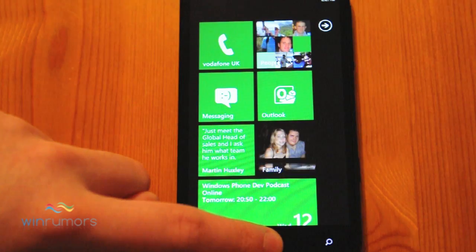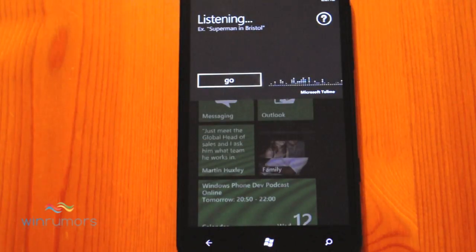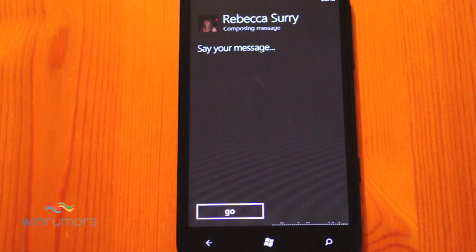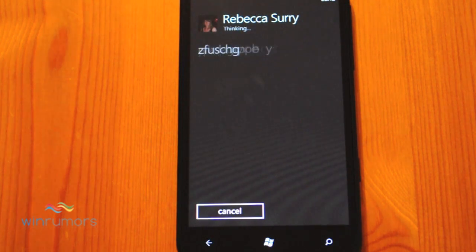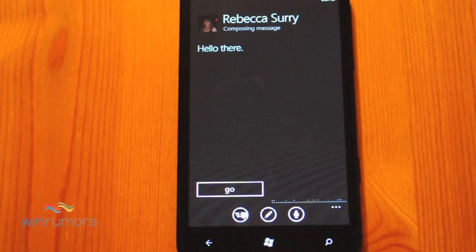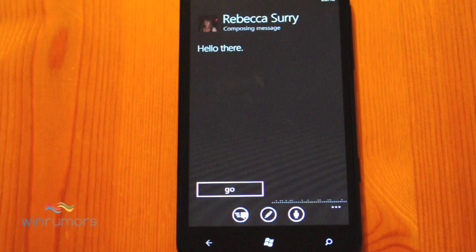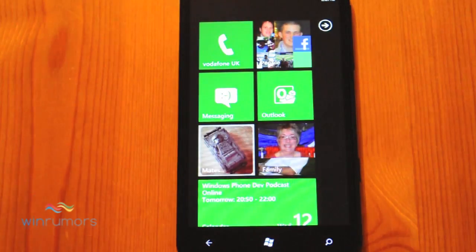So let's try another one. [Voice command: Text Rebecca.] Texting Rebecca Surly. Say your message. [Message: Hello there.] The phone reads back: Hello there. You can say send or try again. You can obviously send it, try again, or say cancel to cancel out the interface.